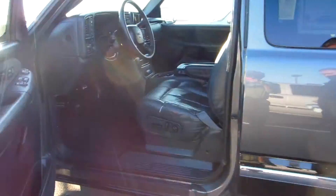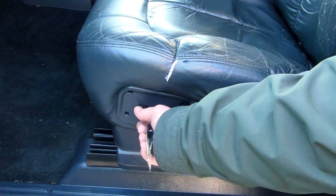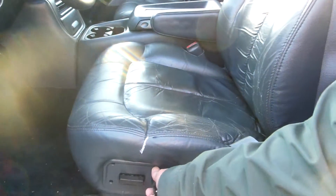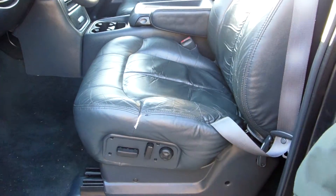Jim, you have leather seats in this particular model. They're power, and not only do you have what you had on the other truck, but you also have two extra positions as well — the back and your lumbar pump here on the side.